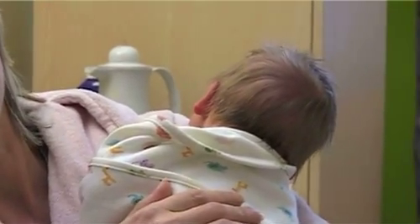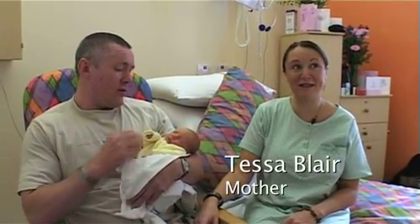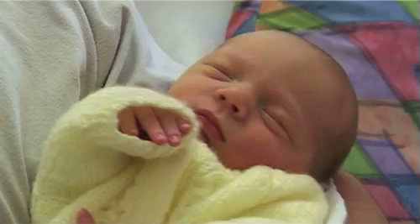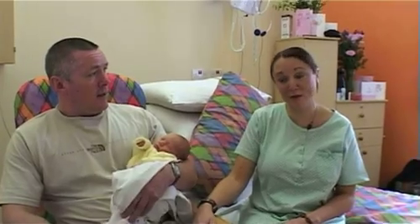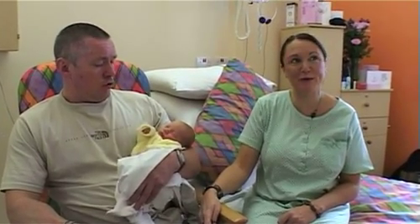I'd have been disappointed not to be able to have the baby here. Brilliant, really nice — everyone's been really helpful, facilities have been excellent. It's nice to have my own little room and my partner can come and go as he pleases, lovely and quiet. I've had all my family and friends visit, which probably wouldn't have happened if it had been a long way to Newcastle, because they all live up here so we've had a lot more support as well.